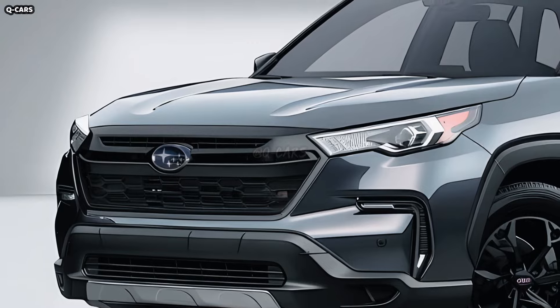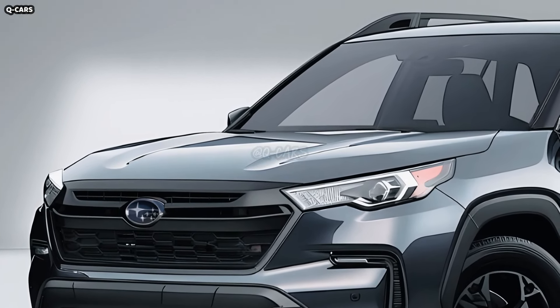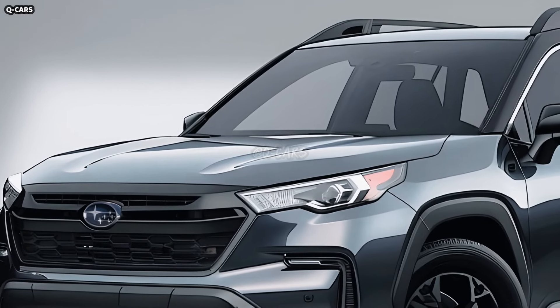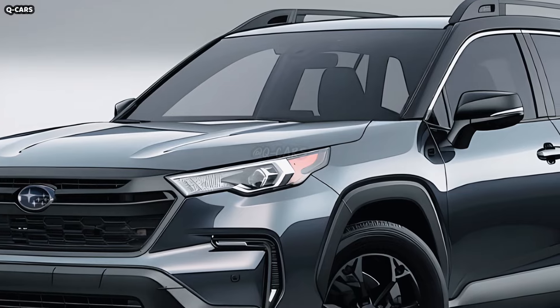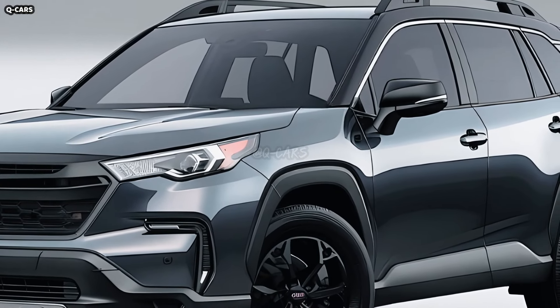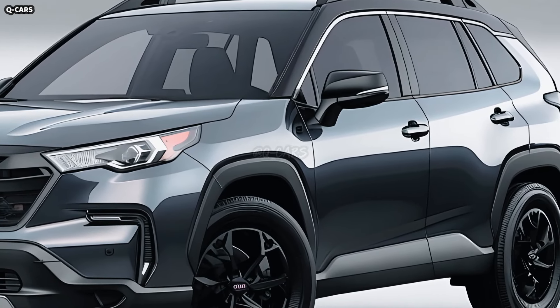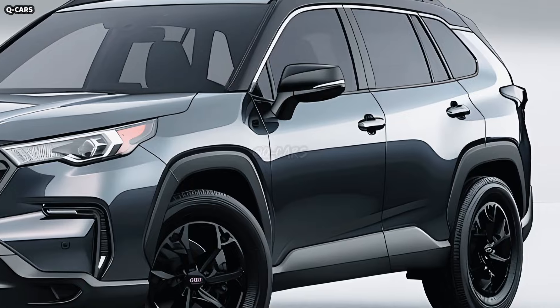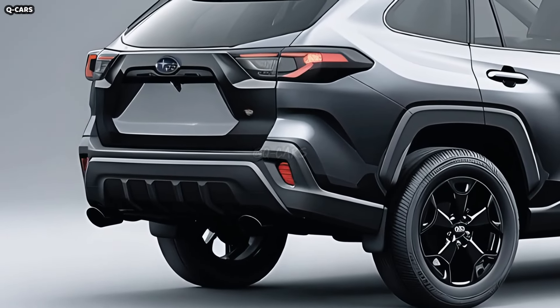Even while at a standstill, the 2025 Crosstrek's strong stance and clearly defined character lines, which extend from the front fenders to the back, give the impression that the car is moving ahead. The contoured body lines serve to both improve the vehicle's aerodynamic efficiency and make it more visually appealing. The Crosstrek's slightly flared wheel arches contribute to its rugged good looks and give the impression that it does equally well on city streets as it does on rough trails.